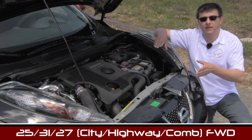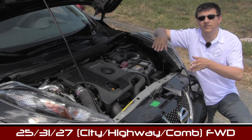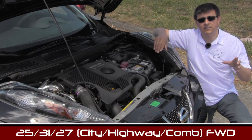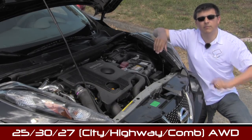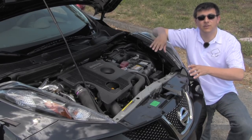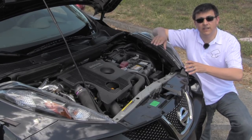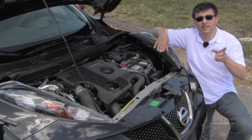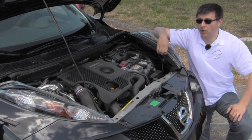That helps us deliver 25 MPG in the city and 31 on the highway in our front-wheel drive manual transmission equipped Juke. If you opt for the CVT in the all-wheel drive that drops by 1 mile per gallon on the highway to 25/30. The Juke does take a little bit of a hit in Nismo trim because the gearing is different than the regular Juke, so we get slightly better city and highway fuel economy numbers in that regular Juke if you don't opt for this performance pack.